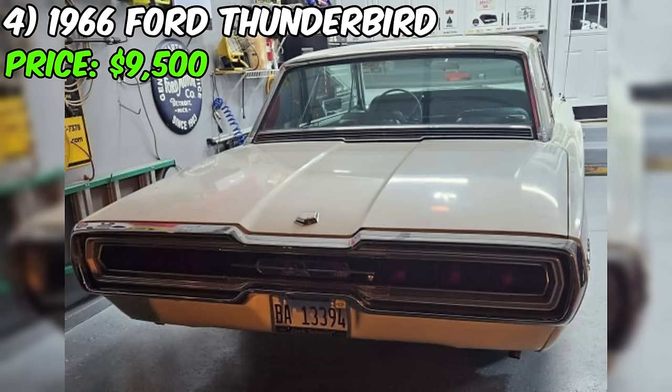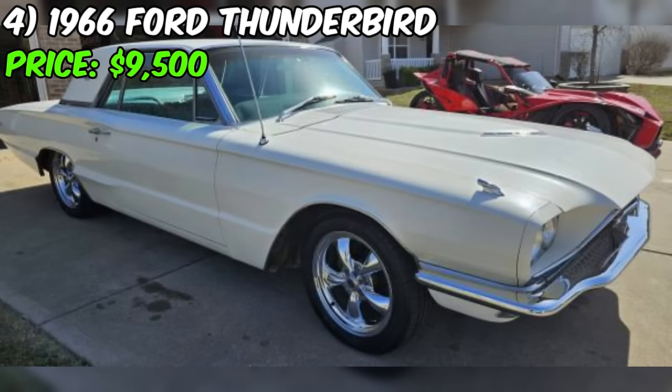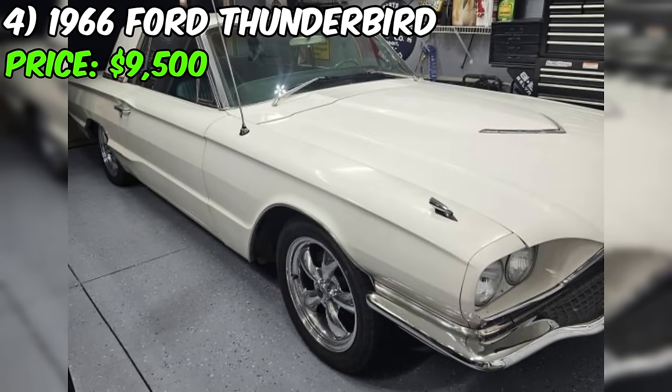Examining the vital stats, it's packing an eight-cylinder engine, rear-wheel drive, and runs on gasoline. The odometer reads at 46,000 miles, and the exterior sports a classic white paint job. The title status is clean, ensuring a smoother transaction process. So if you're in the market for a Ford Thunderbird and don't mind a bit of DIY or some additional investment for repairs, this might just be the classic beauty for you.